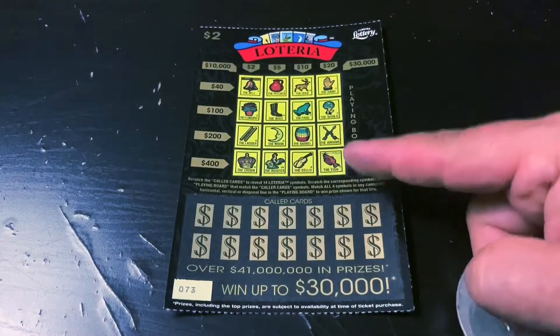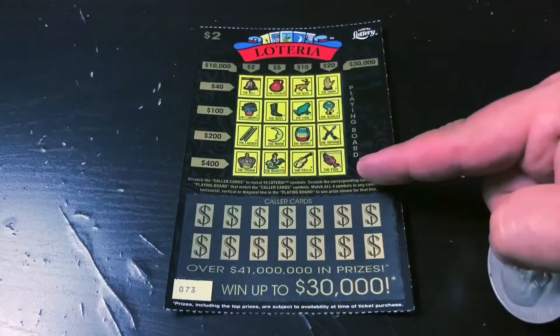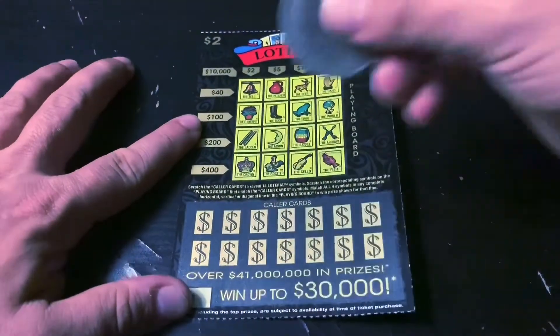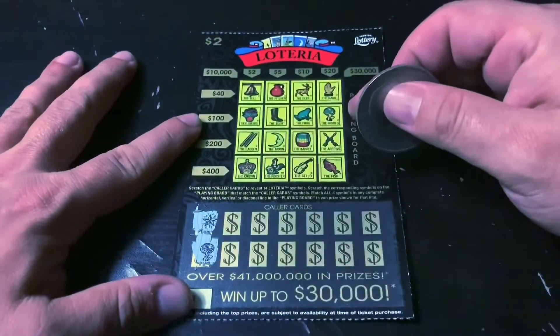Just like bingo, I need to complete a line vertically, horizontally, or diagonally to win. I've got two of these, starting with ticket number 73. It's Buttery Bingo time, here we go. I love Buttery Bingo — the star in the world.